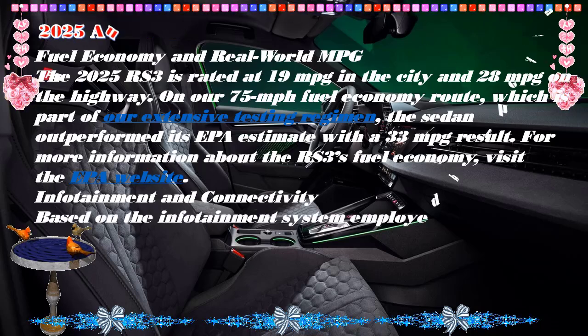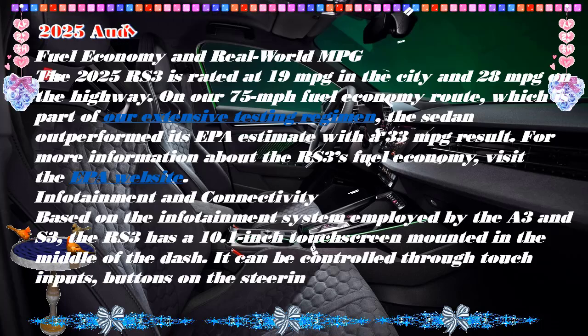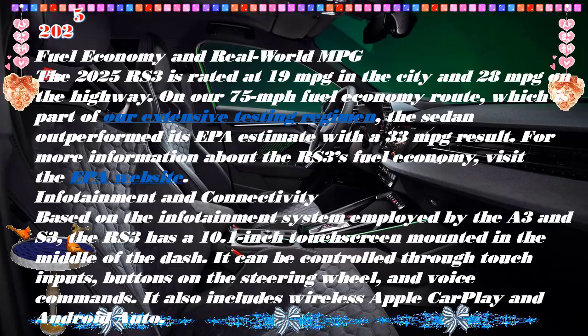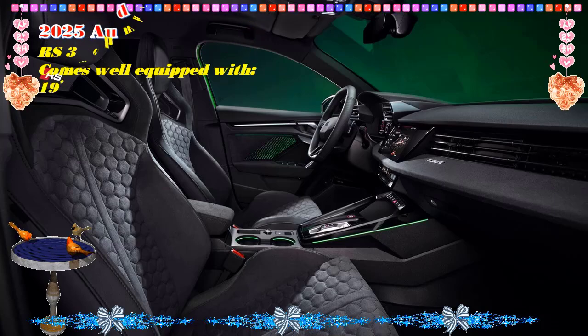New matrix LED headlights and dynamic DRLs feature four selectable graphics and animated lighting sequences. Rear tail lamps also get a fresh design, and there's a red reflector on the sizable rear diffuser. Three new paint colors — Ascari Blue, Progressive Red, and Matte Daytona Gray — join the palette, as do new multi-spoke wheel designs.